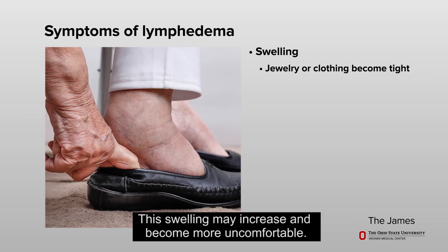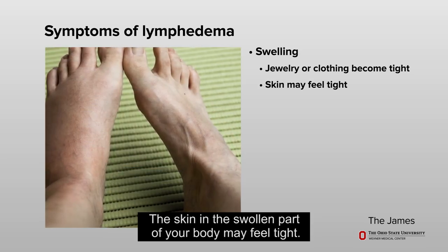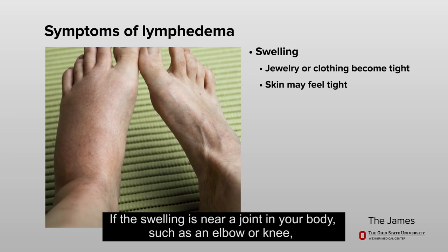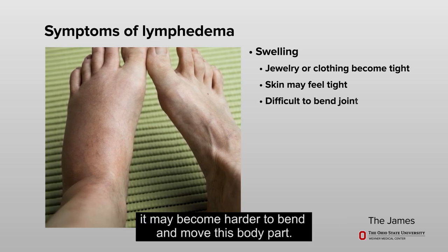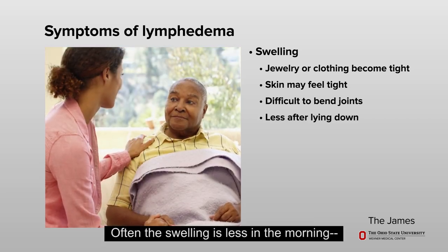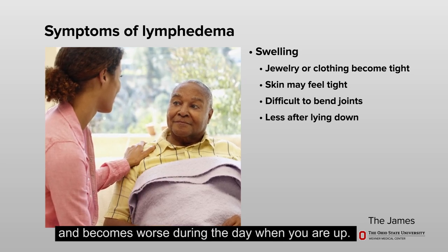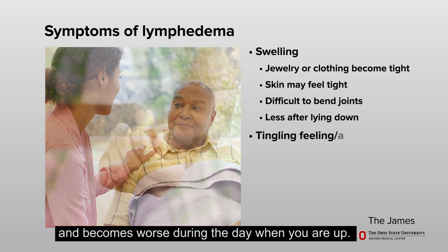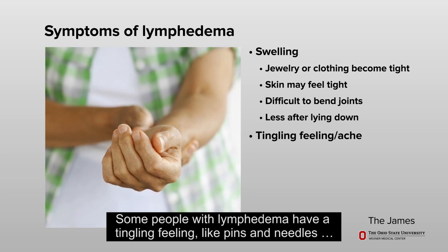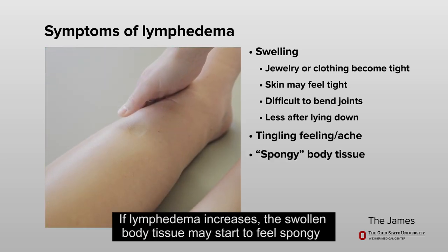You may have jewelry that feels tight or see a change in the way your shoes or clothing fit. This swelling may increase and become more uncomfortable. The skin in the swollen part of your body may feel tight. If the swelling is near a joint such as an elbow or knee, it may become harder to bend and move that body part. Often the swelling is less in the morning after lying down and becomes worse during the day.